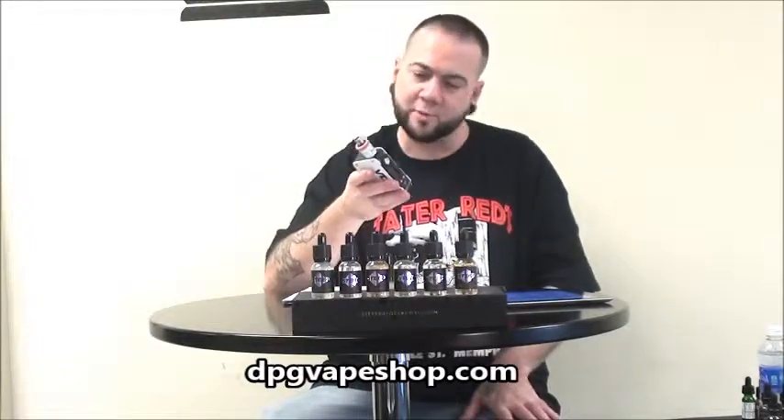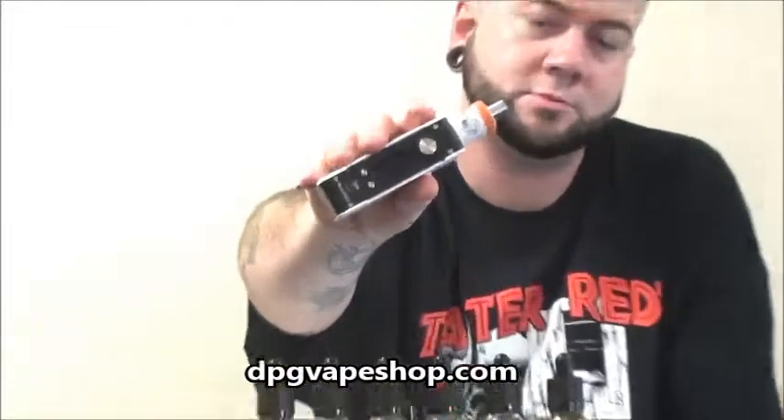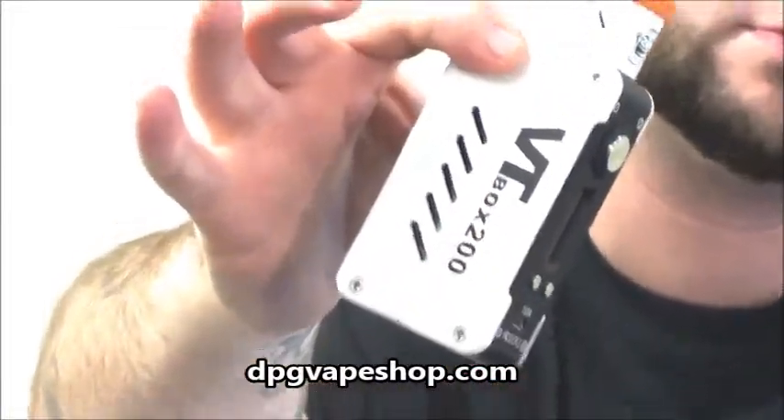I'm going to be vaping on my VT Box 200. It's a DNA 200 mod. I've got a troll atomizer on this.